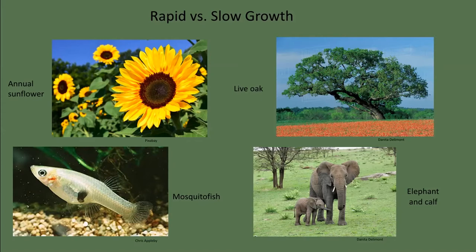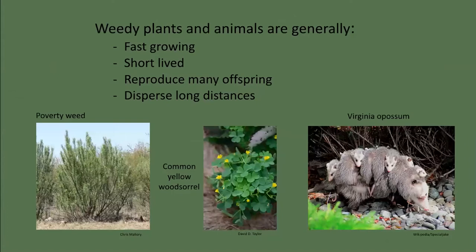Alternatively, slow-growth species play the long game. Oak trees take years to reach maturity, and some species only produce acorns during mast years. Other slow-growth species, like elephants, have long gestation periods, produce only one or two young at a time, and provide long-term parental care. Weedy plants and animals are generally fast-growing, short-lived, and reproduce lots of offspring rapidly that can sometimes travel long distances. Weediness is not pejorative — it simply describes a common growth and reproductive strategy.